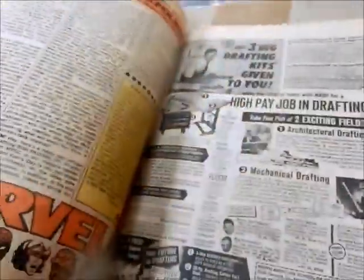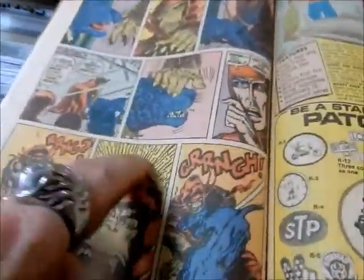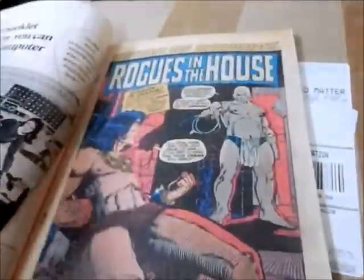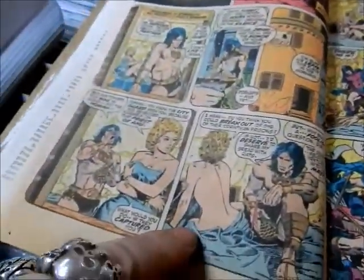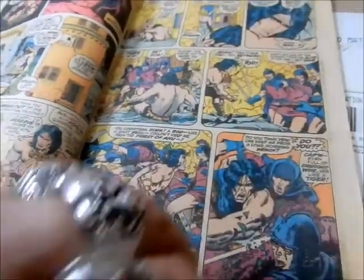He's fighting this giant ape and he ends up killing the ape, of course. Again you can see what George Perez started doing. And you see Jenna again — it was kind of racy a little bit, because she drugged Conan.